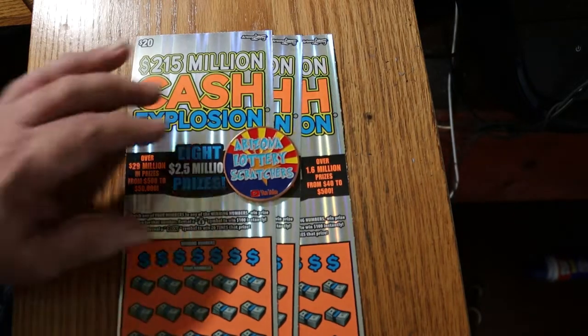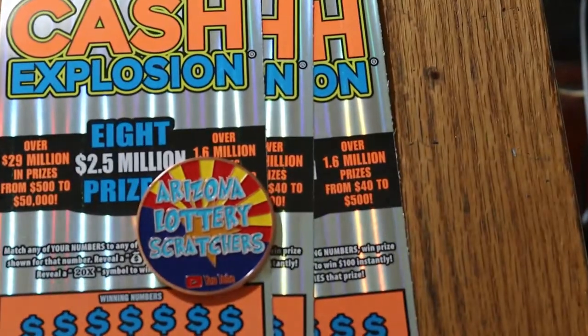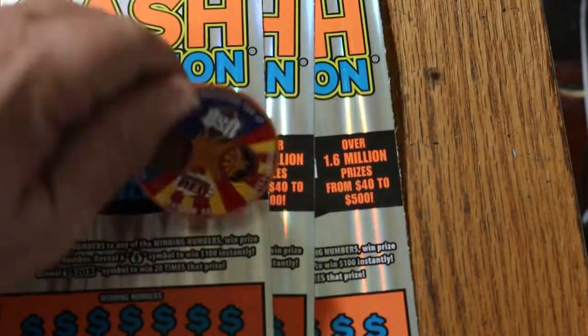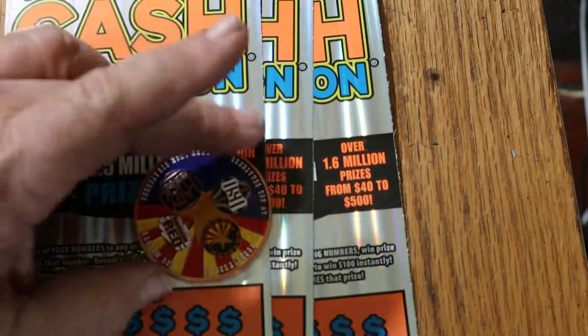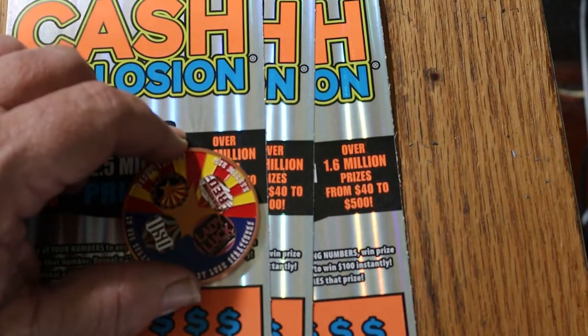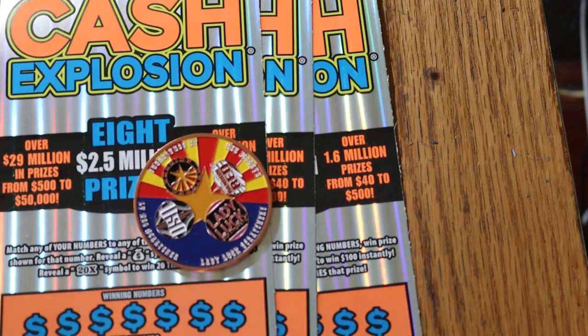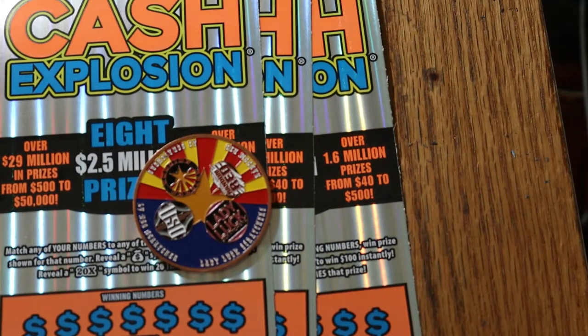I'll say again, if you're interested in this channel coin we came up with — the four top channels in Arizona — it's got all our logos on the back. We've got Lady Luck, LV Uso, myself, and Random Red here, with the Arizona flag colors represented. If you're interested in one of these, hit me up at the email in the description below. They're $20 each, which includes shipping anywhere in the continental United States. And that's it, commercial's over.